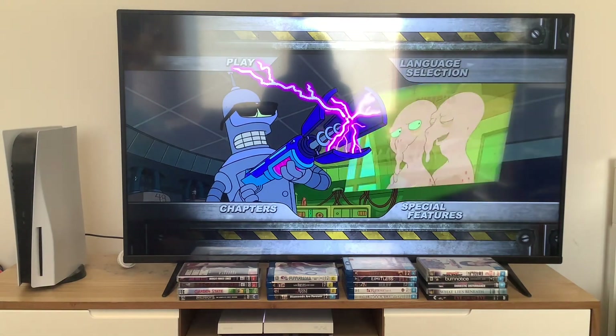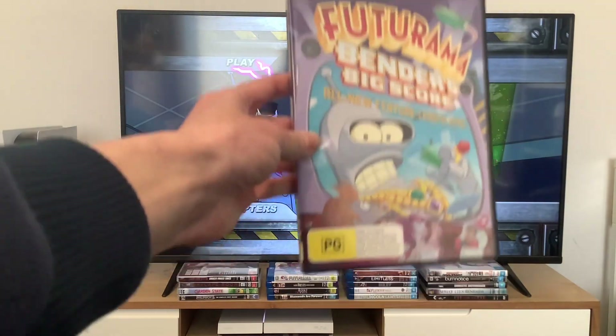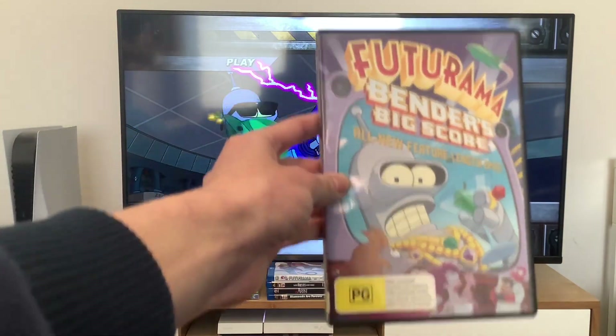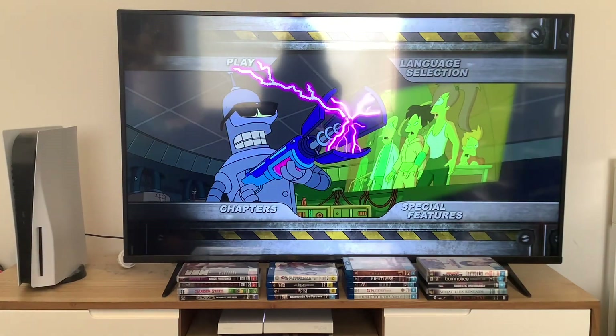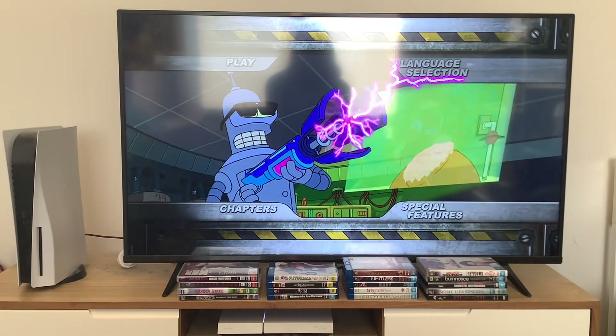Hey guys, today we're going to do another DVD menu walkthrough to Futurama: Bender's Big Score, the first out of four feature length epics. Here's the main menu and it's got the Futurama theme song playing over it. First things first, we're going to take a look at the setup section.